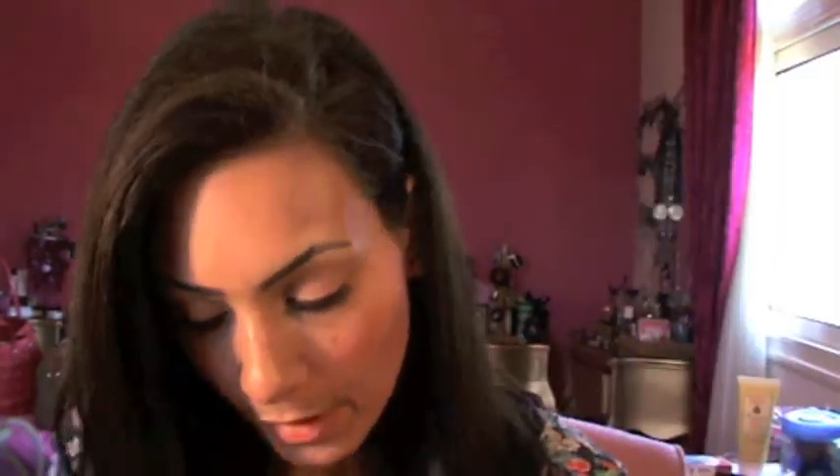Down under my waterline, I have the MAC Stubborn Brown Eye Pencil. And for the mascara, I'm using Bourjois Volume Glamour Ultra Black, and it's a very, very good mascara. Last, for my blusher, I have Coralista for my blush. It's very pretty, corally, shimmery, and it has a very nice highlight.